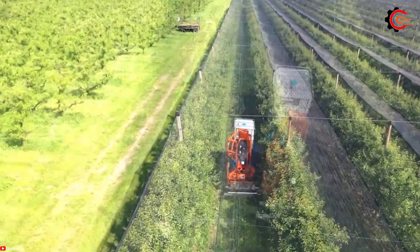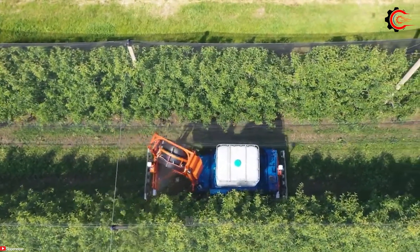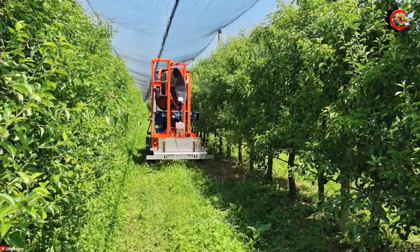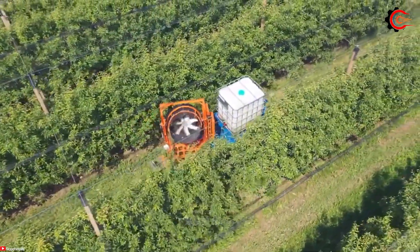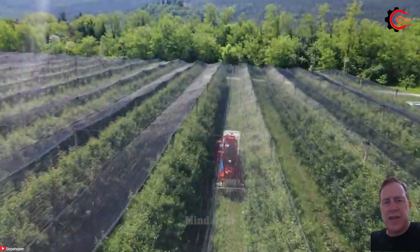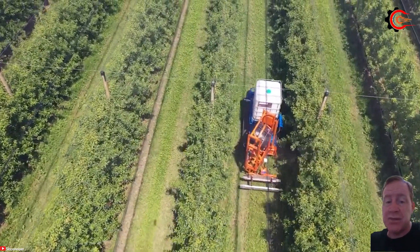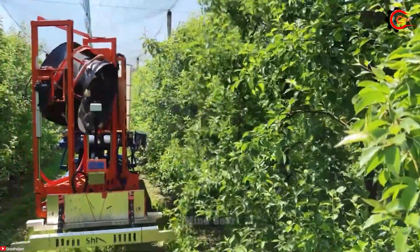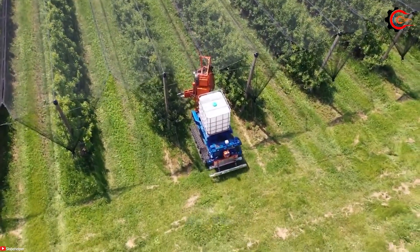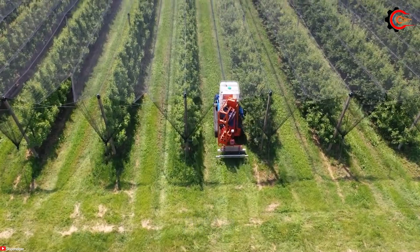Say goodbye to manual spraying and take advantage of the efficiency of the Slowpalper Orchard Sprayer for a thriving orchard. With a substantial 1,000-litre tank capacity and a generous 10-metre spray boom width, it covers extensive areas efficiently. Operating at speeds of up to 10 kilometres per hour, it offers both power and precision. Employing advanced GPS and laser technology ensures pinpoint accuracy in applying pesticides and fertilisers, reducing waste and enhancing treatment effectiveness. The Slowpalper Orchard Sprayer offers unparalleled efficiency, precision and safety over traditional sprayers.